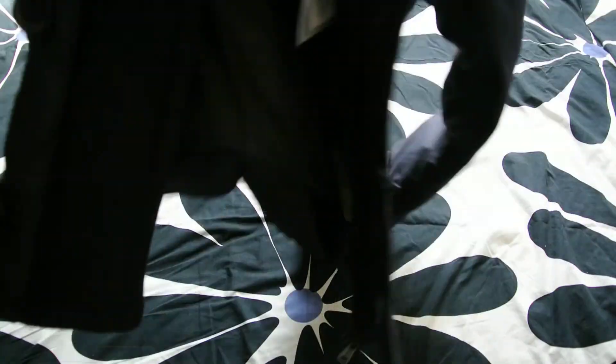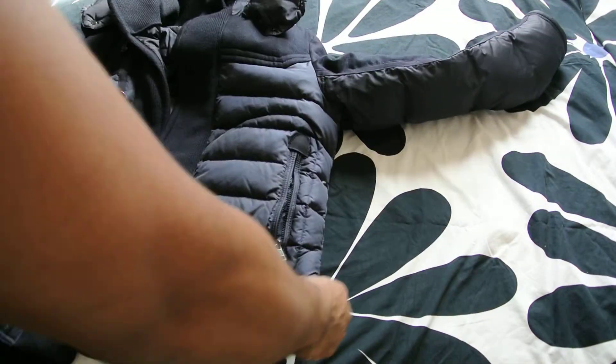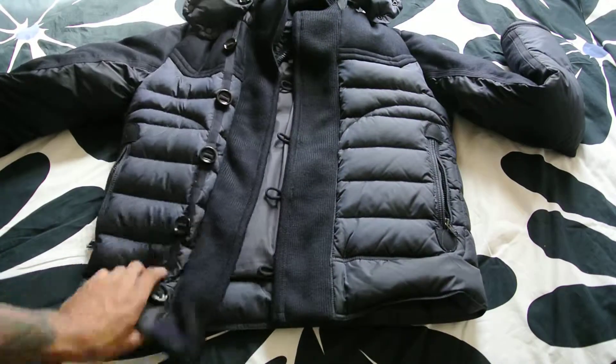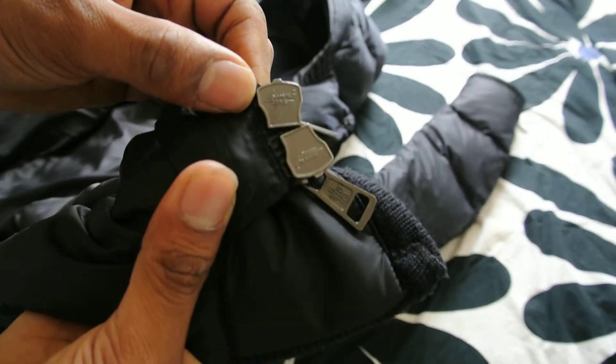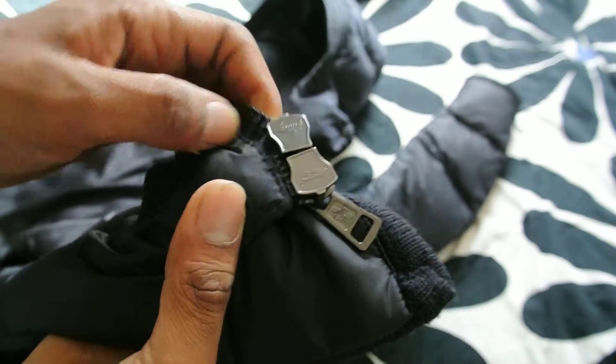This jacket is down insulated. It's quite thick and very warm. No need to wear this in the spring or summer — far too warm. Strictly for the winter. If we have a look at the zips, you can see the zips are by Lampo, as you can see right there.